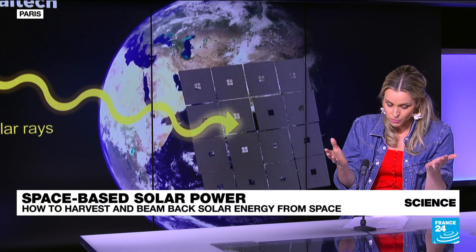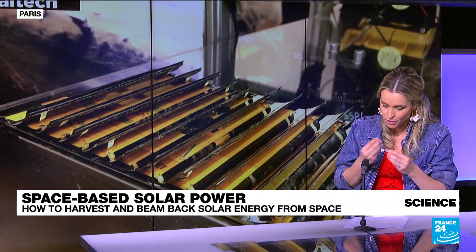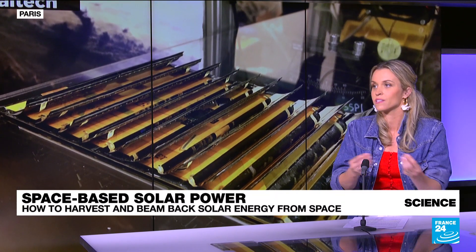When it reaches Earth, you have a ground-based antenna that captures it, and that converts the radio waves into electricity and sends it to the grid.